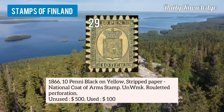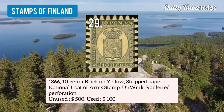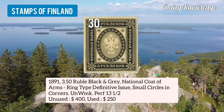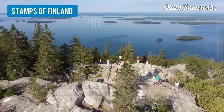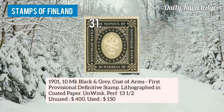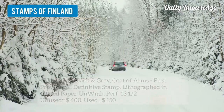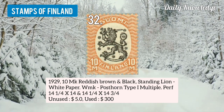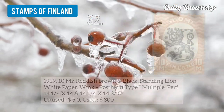Number 29 is 1866 10 penny black on yellow, strict paper, national coat of arms, with roulette perforation. Number 30 is 1891 3.50 rubble, black and grey, national coat of arms, ring type, definitive stamp. Number 31 is 1901 10mk black and grey, coat of arms, first provisional definitive stamp, lithographed on coated paper. Number 32 is 1929 10mk reddish brown and black, standing lion, white paper, watermarked post on type 1, multiple.